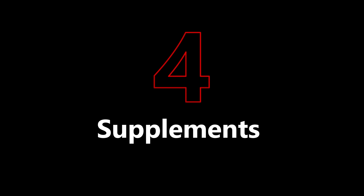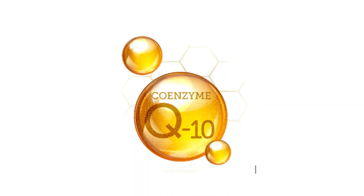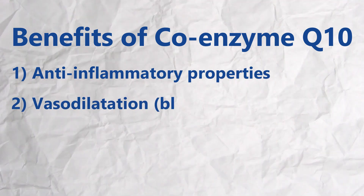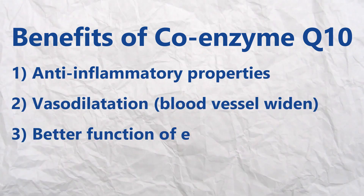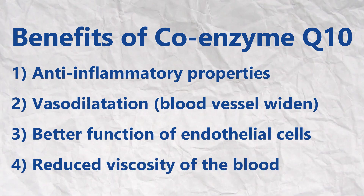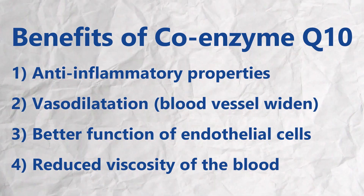Supplements. Remember to speak to your doctor before taking these. These supplements include fish oil, including those rich in omega-3, and coenzyme Q10. Coenzyme Q10 occurs naturally in the cells of our bodies. These help to lower blood pressure through their anti-inflammatory properties, through vasodilation properties, they allow the cells lining our blood vessels to function better, and they reduce the thickness of our blood, making it easier to flow through our blood vessels.